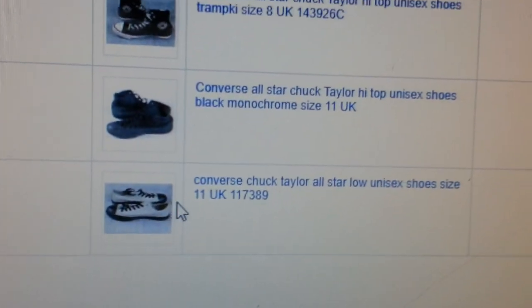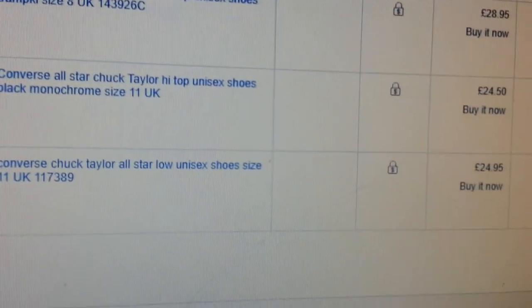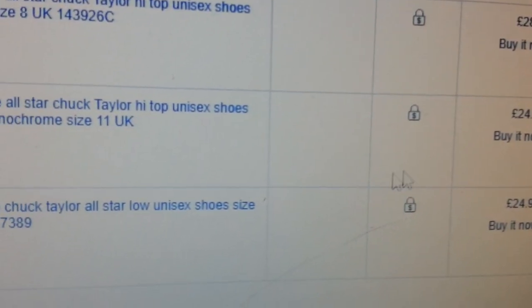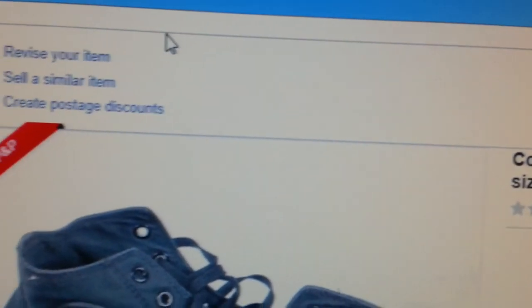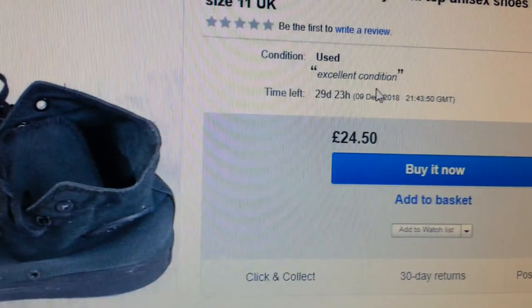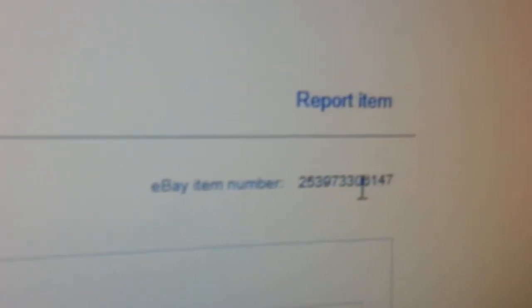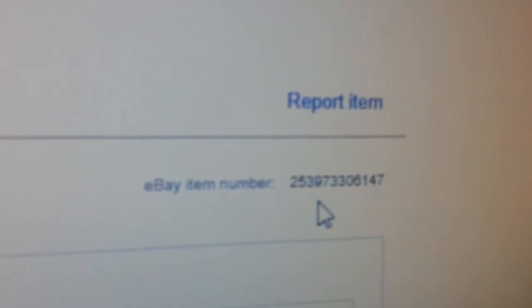Here we are — these are the four items I just relisted. This particular one we relisted — let's look at it and see if eBay has put a new number on it. There it is, our new listing. And as you can see, eBay has given it a new number: ending in six one four seven.